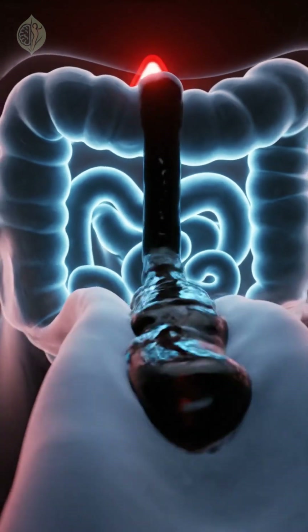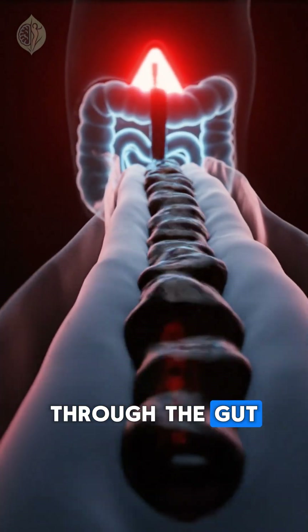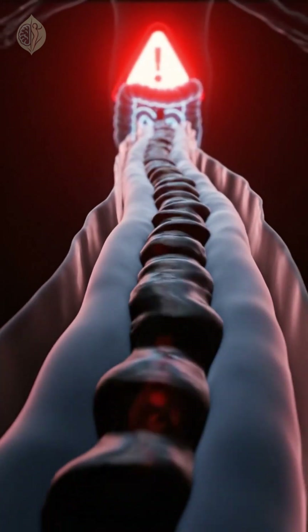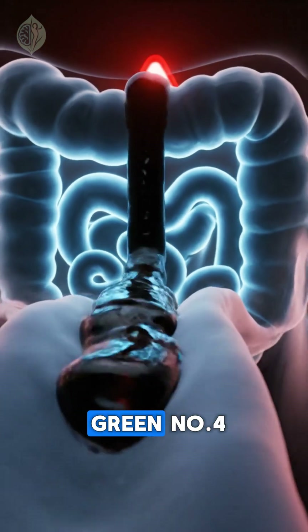Number three: green stool. This means your food is moving too quickly through the gut. It can happen when your pancreas is irritated or mildly inflamed. Bile doesn't have time to break down fully, so the stool turns green.